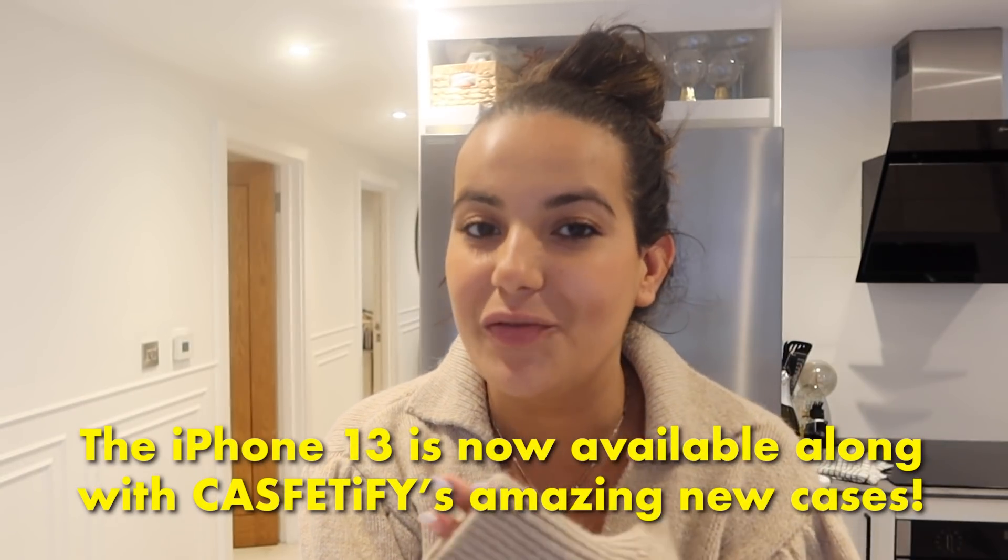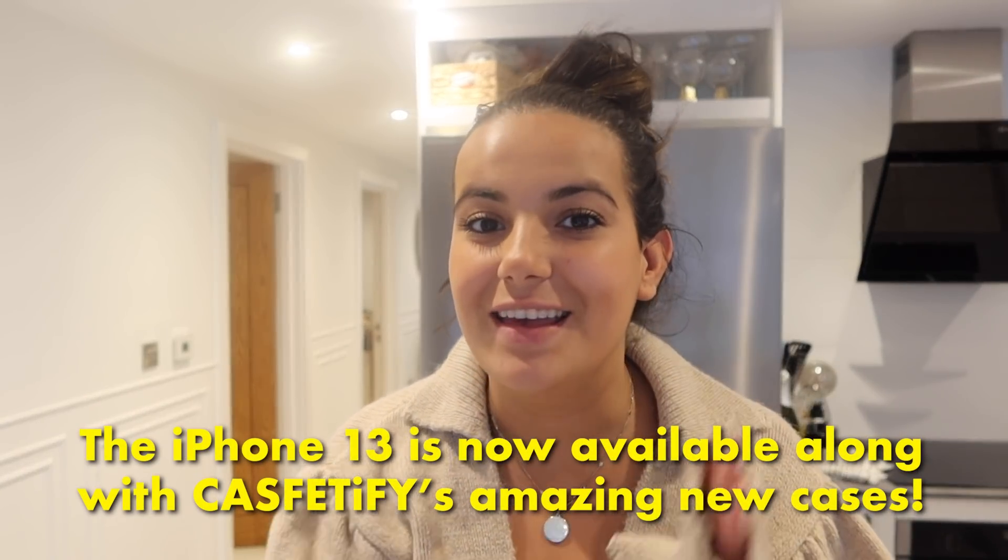I just wanted to jump on here and speak to you guys about Casetify. I've actually got a delivery early this morning, which is perfect timing — because nothing better than having a fresh new phone case before going away. I have been using Casetify for years and years. It's the only phone case I use. And very exciting news because the new iPhone is actually coming out, and Casetify already have designs and cases ready for it. So if you guys are looking for a case, make sure you go and check Casetify out.